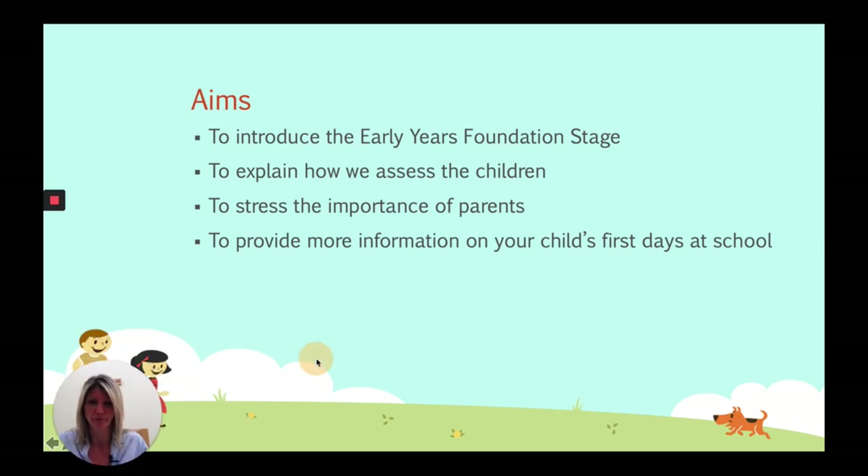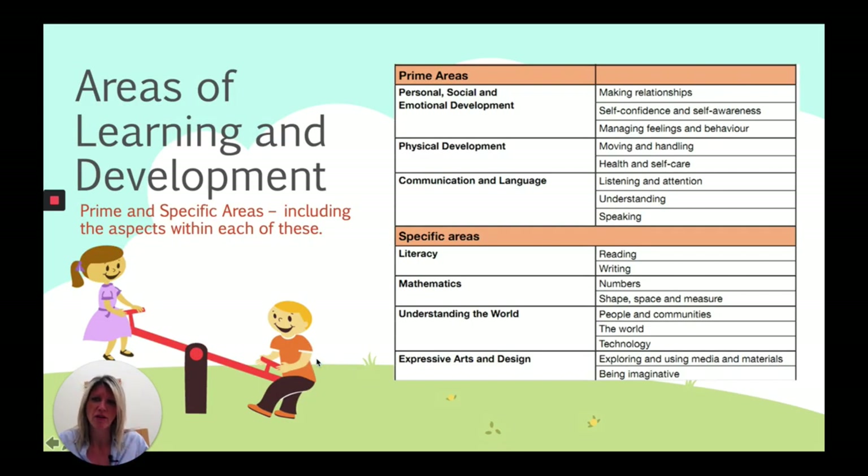The Early Years Foundation Stage is broken up into seven areas. Three of these are the prime areas, which include personal, social and emotional development — things like children playing together, whether they are confident in their decisions, and whether they are becoming resilient. Physical development looks at gross motor skills, which children need especially in those early years — we need children to be strong in their upper arm strength, which feeds down through elbow movements to wrist and fine motor skill movements so they become proficient in writing.